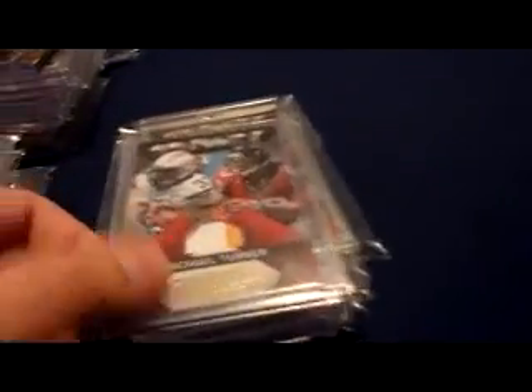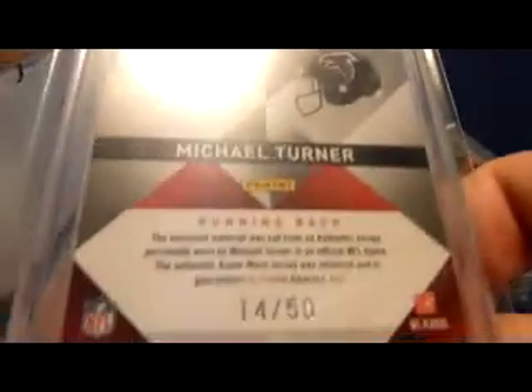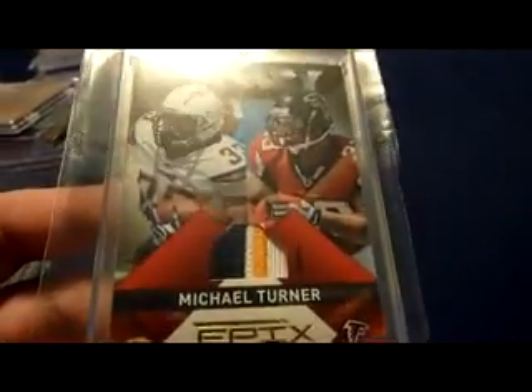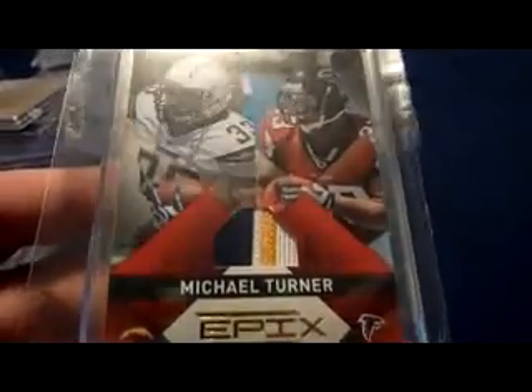Also from Epyx, just the single patch, two color, number 14 of 50. Just got this one — this is one of my more recent ones, an upgrade. It's a three-color, four-break patch, numbered 38 of 50.